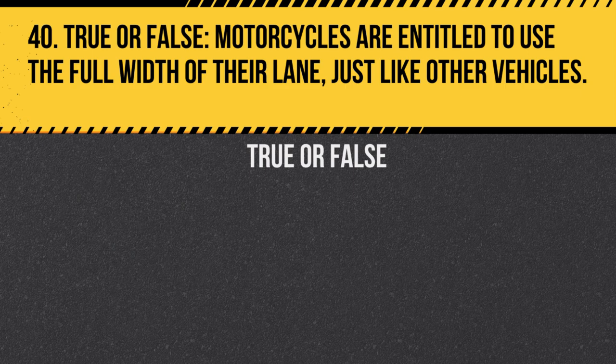Question 40. True or false: Motorcycles are entitled to use the full width of their lane, just like other vehicles. Answer: True. Motorcycles have the same road rights as other vehicles and can use the full width of their lane.